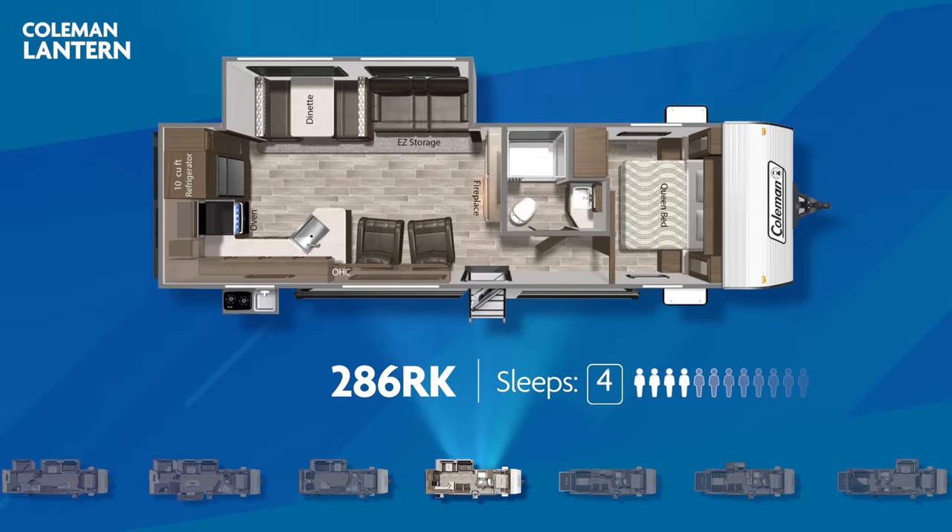The 286RK, with a maximum four-person sleeping capacity, has a large L-shaped kitchen in the rear, an outside kitchen, swivel rockers, and a large living area slide-out.